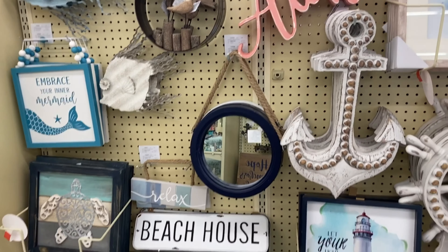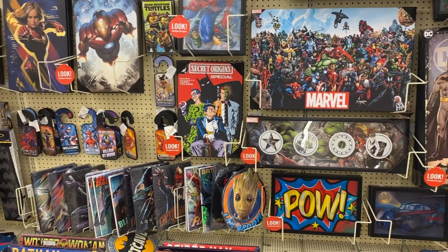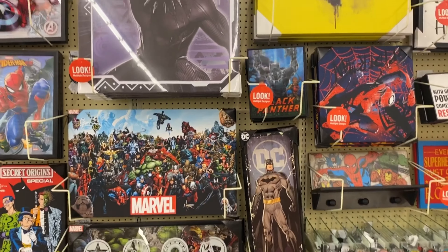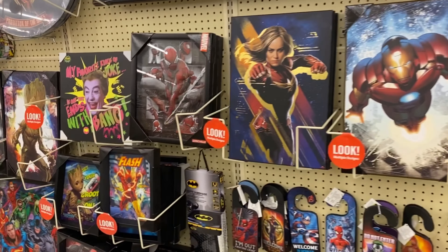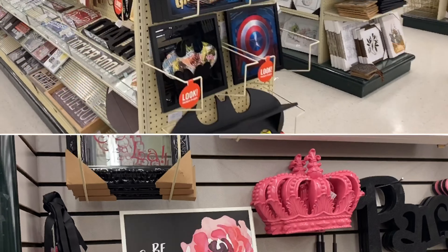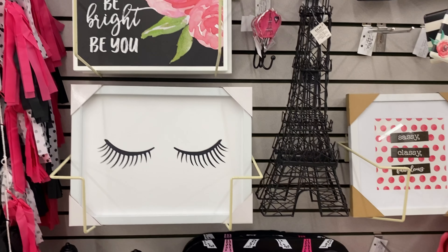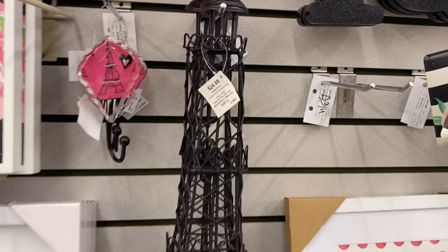If you have a beach home or beach house, or you want to decorate your house to give it those beachy vibes, this is the section for you. Now if you are a Marvel fan, you will definitely love this display — they have everything from Wonder Woman to Black Panther. As you can tell, I'm not a Marvel fan!